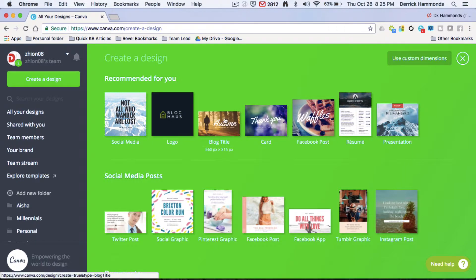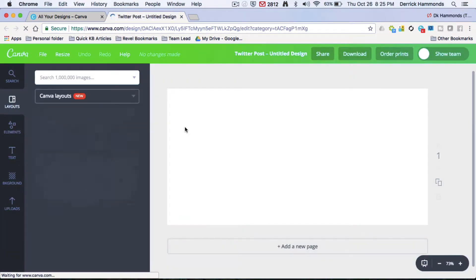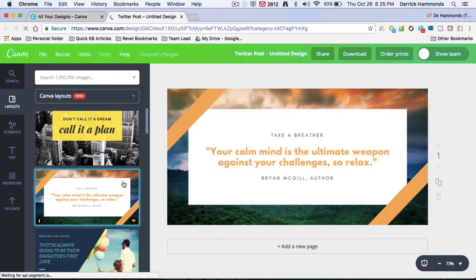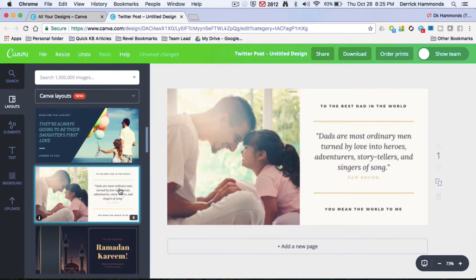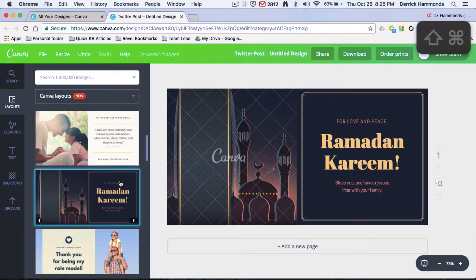In terms of graphics, I use Canva. I've gone through everything they have for free, but now I use Canva Workspace, which gives me more to work with — I can create GIFs and even movies through Canva. It's a great platform, and I definitely suggest it if you want more graphics and more capabilities.